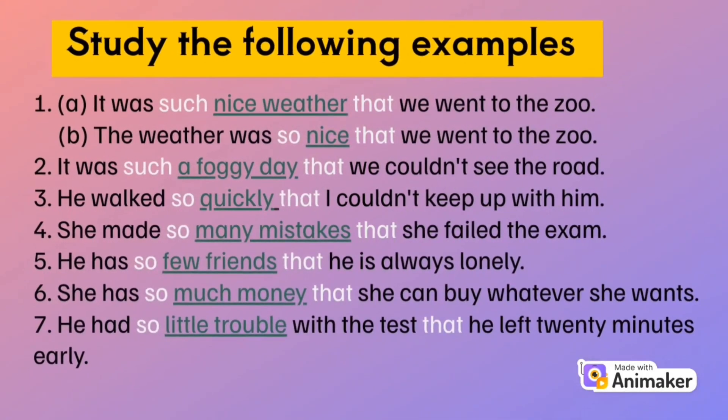Study the following examples. 1a: It was such nice weather that we went to the zoo. 1b: The weather was so nice that we went to the zoo. 2: It was such a foggy day that we couldn't see the road. 3: He walked so quickly that I couldn't keep up with him. 4: She made so many mistakes that she failed the exam. 5: He has so few friends that he is always lonely. 6: She has so much money that she can buy whatever she wants. 7: He had so little trouble with the test that he left 20 minutes early.